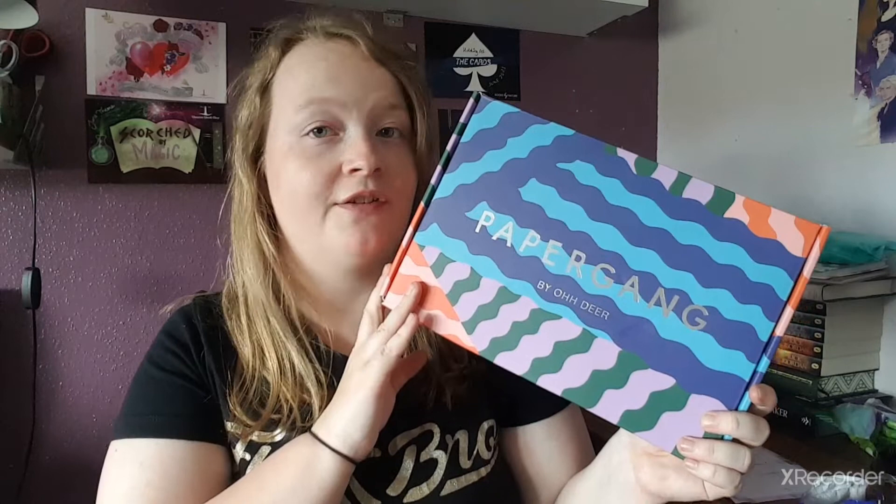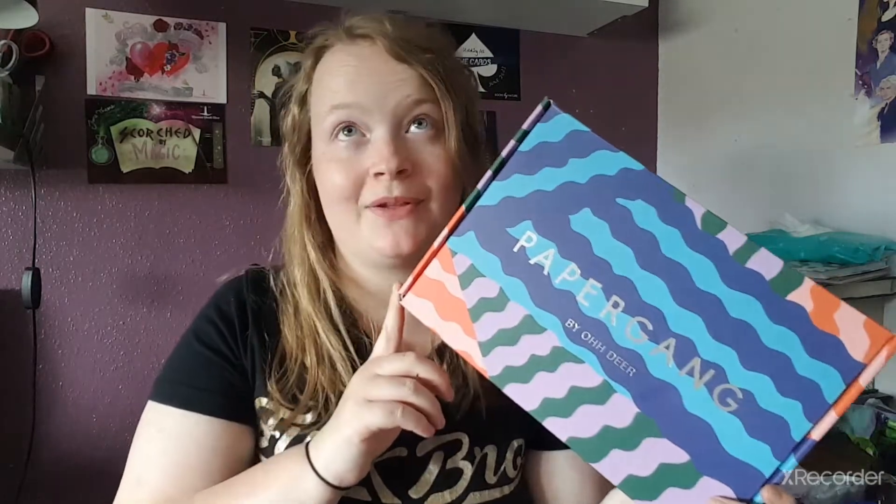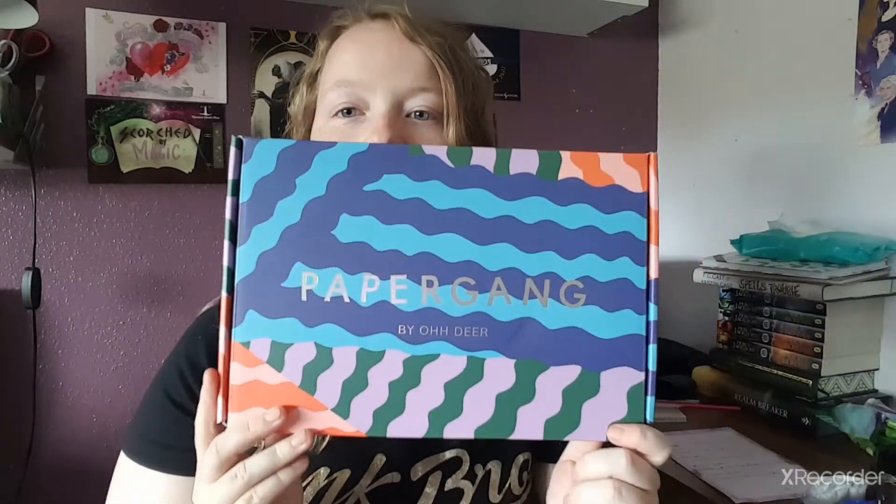If you don't know what Paper Gang is, it's a stationery subscription box for £15 — it's now gone up by a pound, but that's fine. I didn't actually notice until I went on their website. It's a stationery subscription box you can get every month and it literally fits through your letterbox, which is so handy and cool as well.